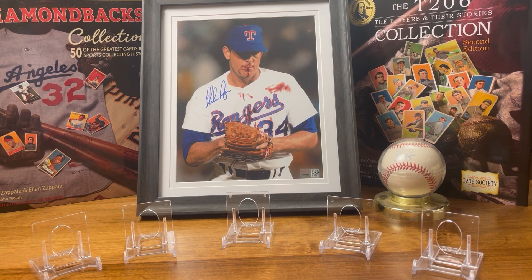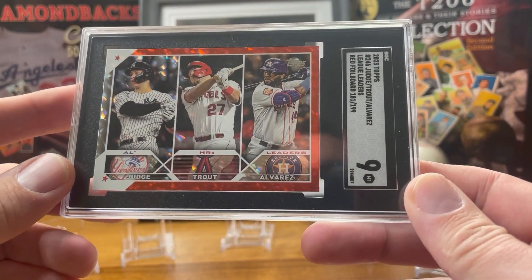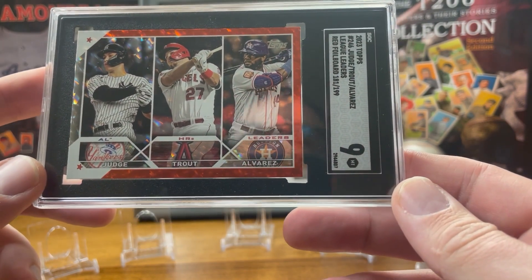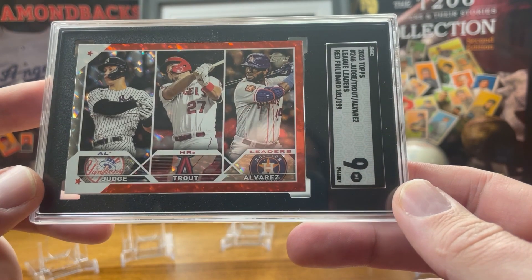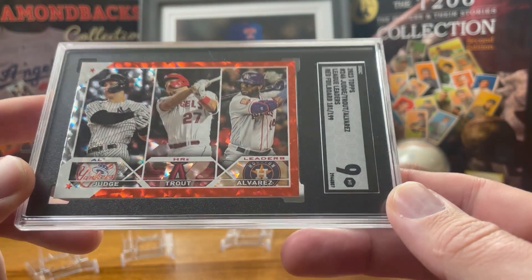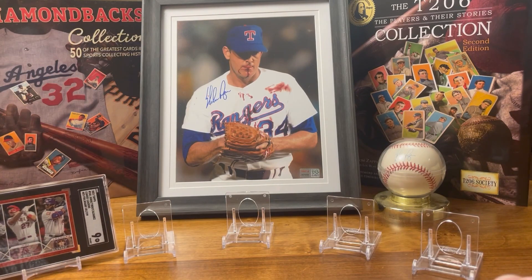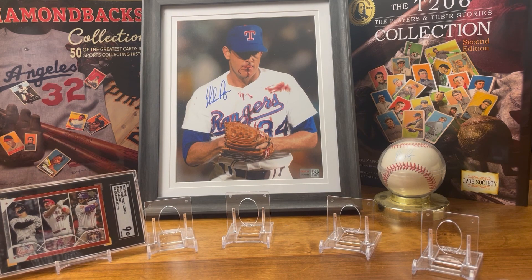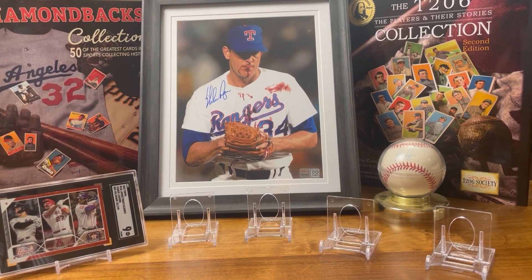We'll go chronologically, starting with the 2023 Topps American League Home Run Leaders featuring Aaron Judge when he hit 62, Mike Trout, and Yordan Alvarez. This is the red foil version of that card. I'm trying to collect the rainbow of that one, but let's get Judge in there since he's kind of the most important one on that card.